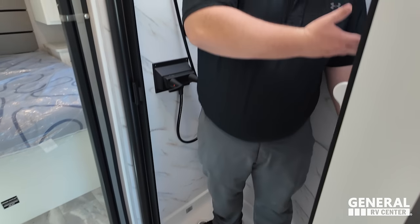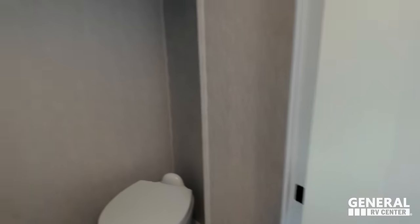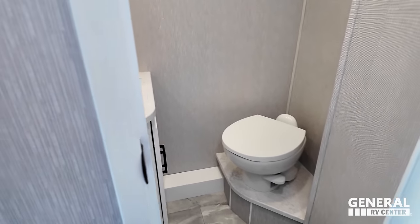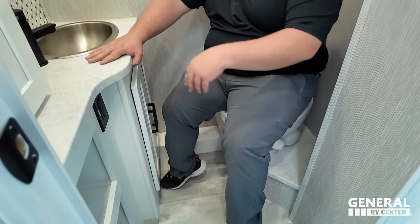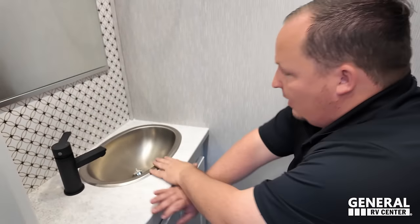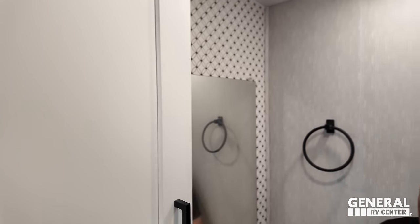Coming through here, we have a split bath — 24 by 36 shower with a soap holder, a shower door, and a sky dome. It definitely gets the job done. The toilet is on a pedestal, porcelain, though it's not a Prime Poopin' Position — feet are a little too tall. There's also a nice sink and a little bit of storage. It's a small bathroom, but it gets the job done.